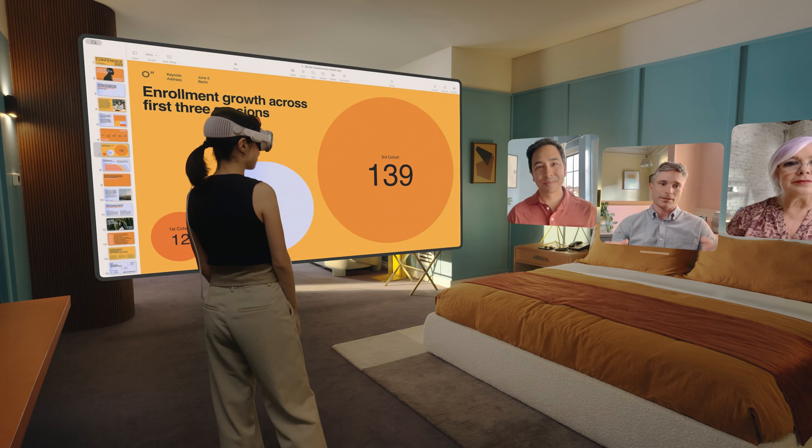You can use FaceTime on Vision Pro with spatial audio, creating a virtual room with others where voices come from the direction their tile is located in the virtual space. It supports collaboration on apps, including Whiteboard and other platforms. You can create a digital persona of yourself as a 3D avatar that can move along with your facial expressions to use on FaceTime or Zoom calls.